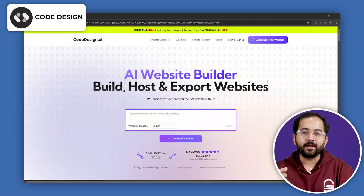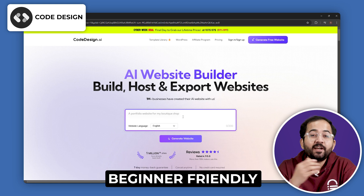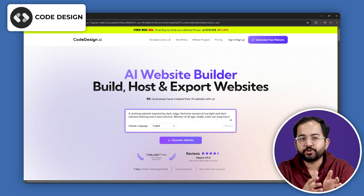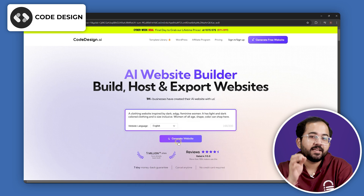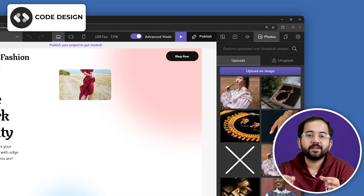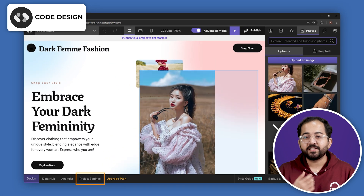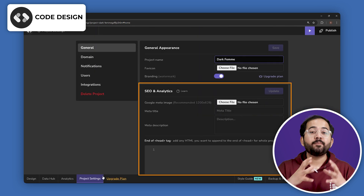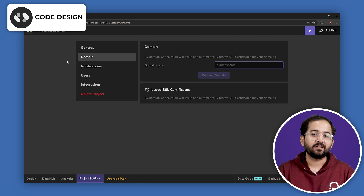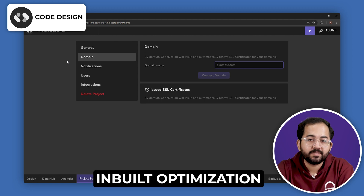Let's start with Code Design AI. It is a user-friendly website builder designed for beginners and requires minimal technical knowledge. All you need to do is add a description, select your language and click generate, and in a few seconds your website will be ready. The drag-and-drop interface along with AI assistance makes everything simple. My favorite feature is the built-in SEO tool for improving search rankings, and I can create or change the domain name for my site as well.